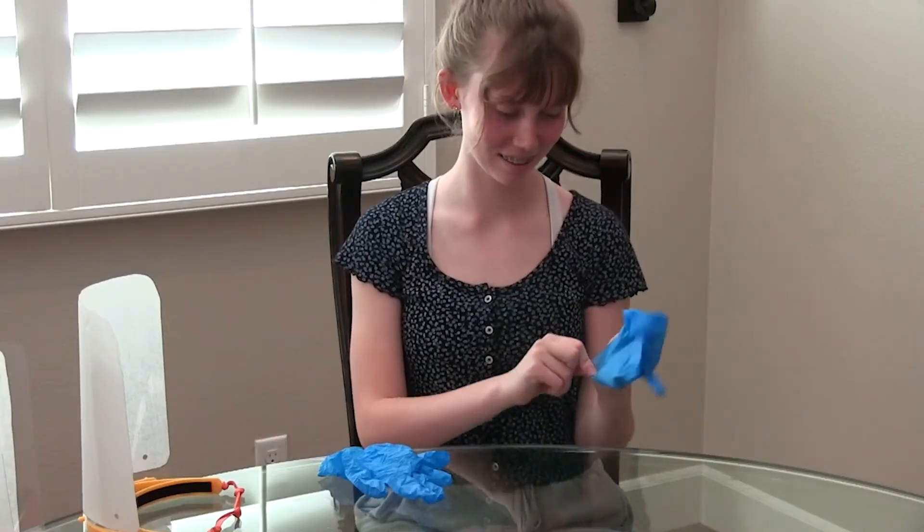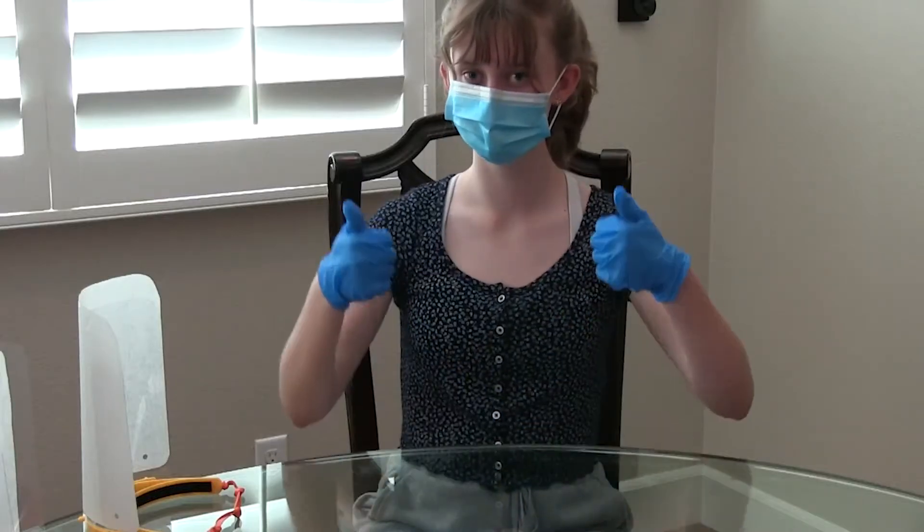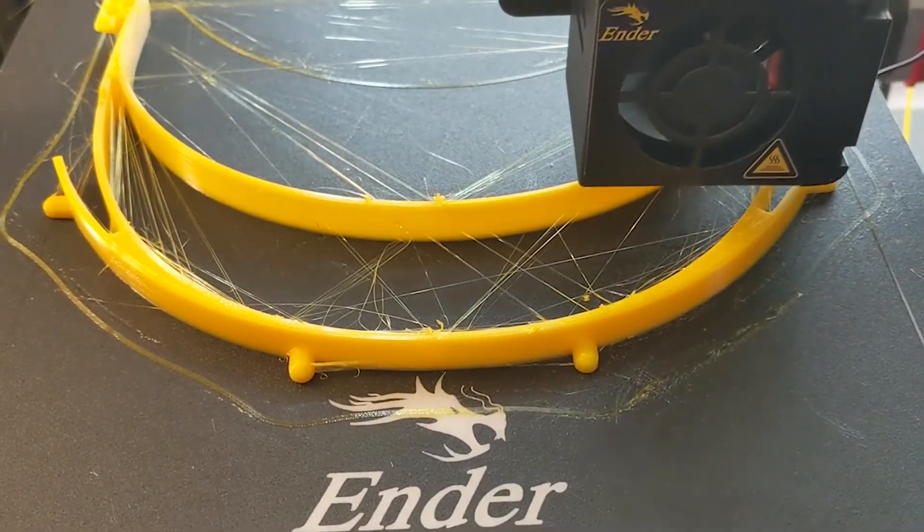When you make these face shields, you want to make sure you have a mask and gloves on to make sure everything stays clean. We used a 3D printer to print a face shield design that was made available by a 3D printer company.